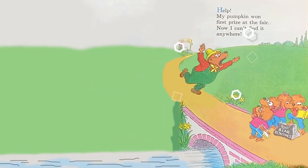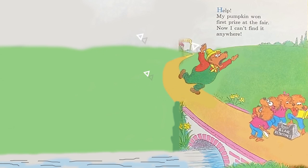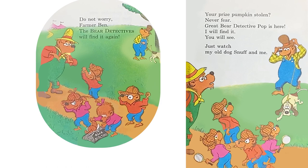Help! My pumpkin won first prize at the fair! Now I can't find it anywhere! Do not worry, Farmer Ben. The Bear Detectives will find it again.